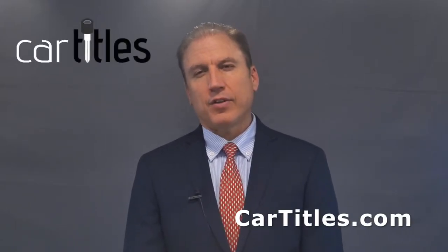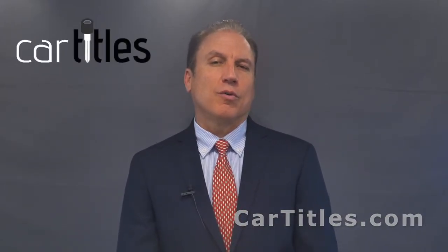What is a car title certificate of destruction? This is a document issued by an insurer designating that the car is not legal for use on the road ever again. It's not a salvage title, not a junk title, not a repair title — it's a destruction title, meaning the insurer is saying this car needs to be destroyed.